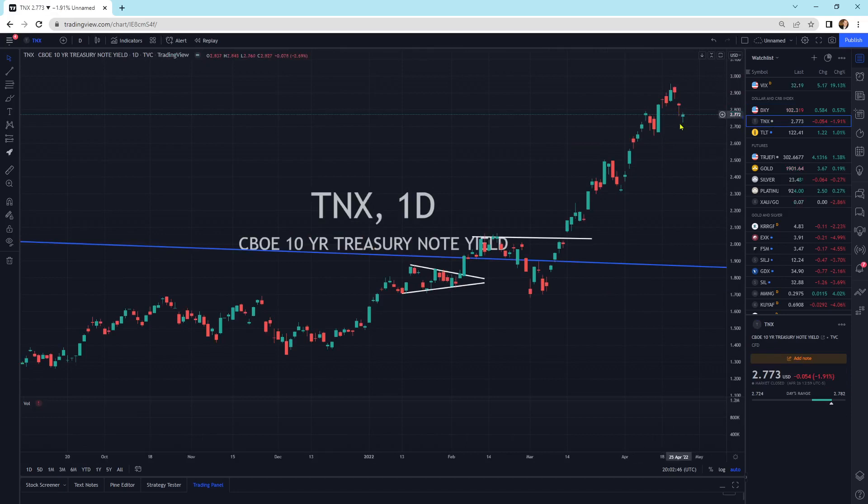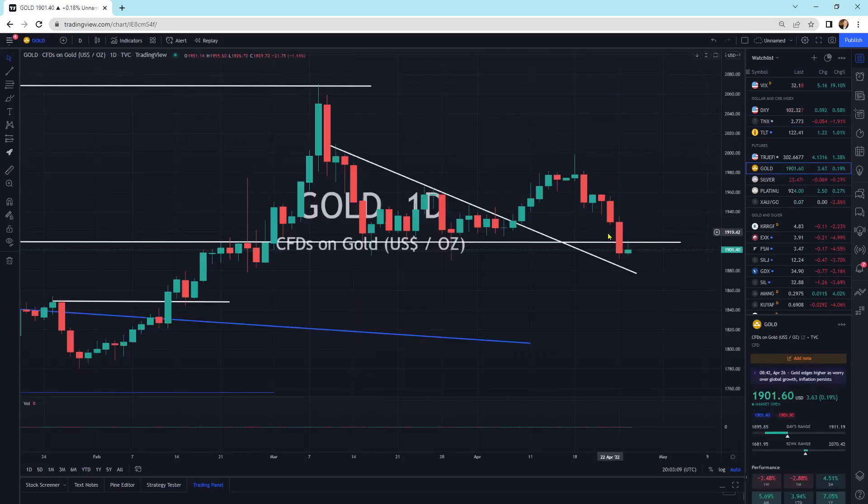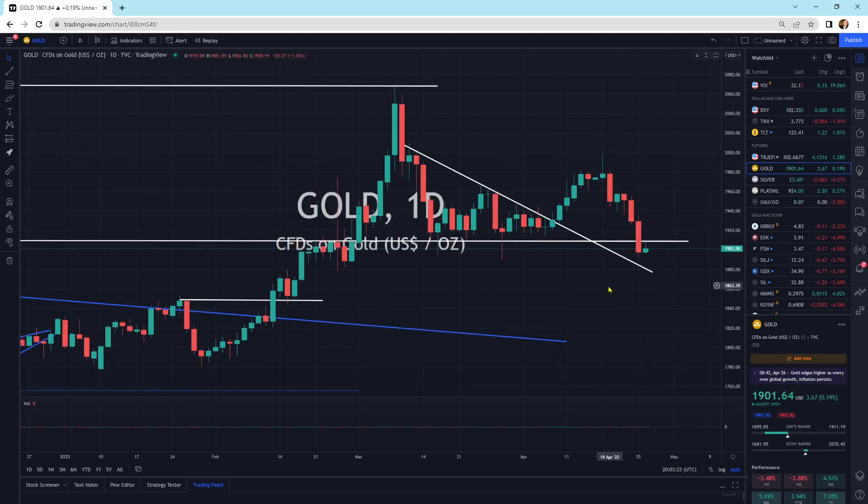Looking at the 10-year yield, it is dropping today. It gapped lower in the morning and then some buyers came in and bought it up a little bit. We are getting some relief in the 10-year treasury yield. With that going down a little bit, gold usually likes less yield — it likes real negative yields and high inflation with low yields. We've got a little bit of buying support here, and there is a lot of momentum behind this move, so I'm reluctant to jump in front of this train. There's no reversal candlestick here, so let's see what the next couple of trading days bring us.